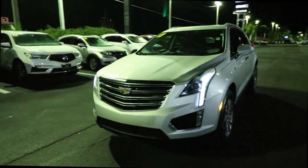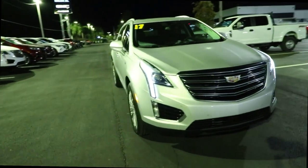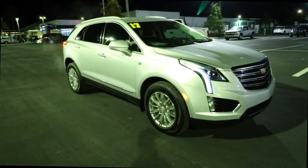Here is a wonderful 2017 Cadillac XT5. With less than 60,000 miles on the odometer, this vehicle provides excellent value.